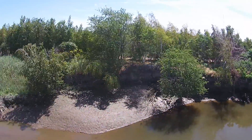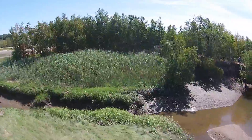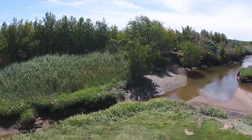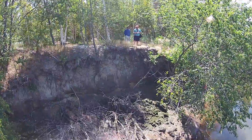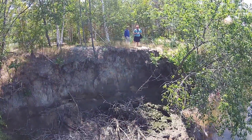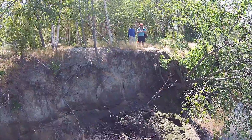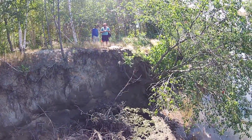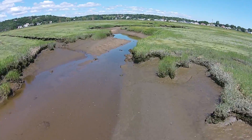By restoring the severed creek connections across the embankment, tidal flow, drainage, and fish access to the marsh will be improved. If the embankment is not removed, continued erosion at this location is a certainty. The physical footprint of the retained portions of the highway embankment is the single largest impact to the marsh, which may still be restorable.